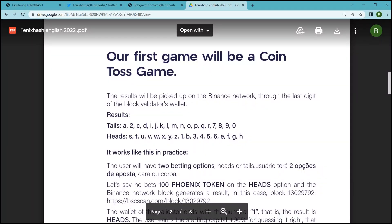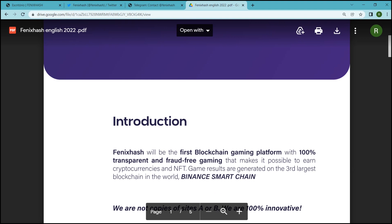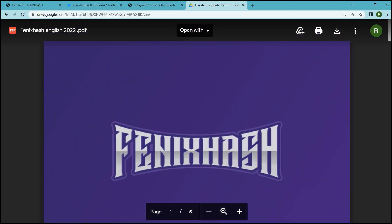A warm welcome to all the viewers of our video. The topic of today's video is PhoenixHash. Without wasting any further time, let's jump to the video. First of all, we will know what is PhoenixHash.